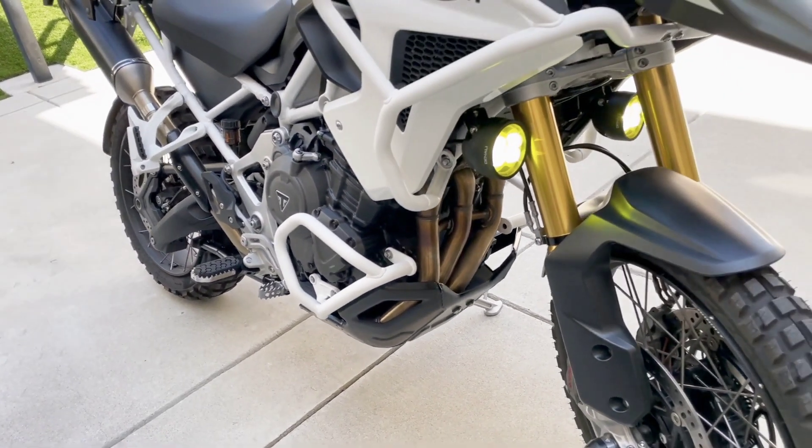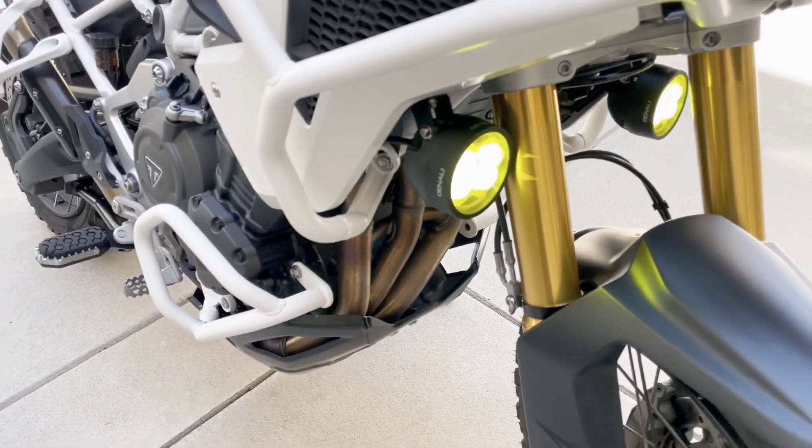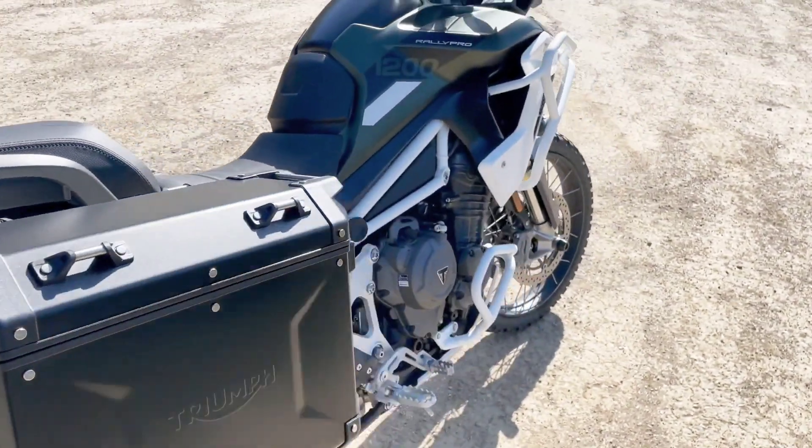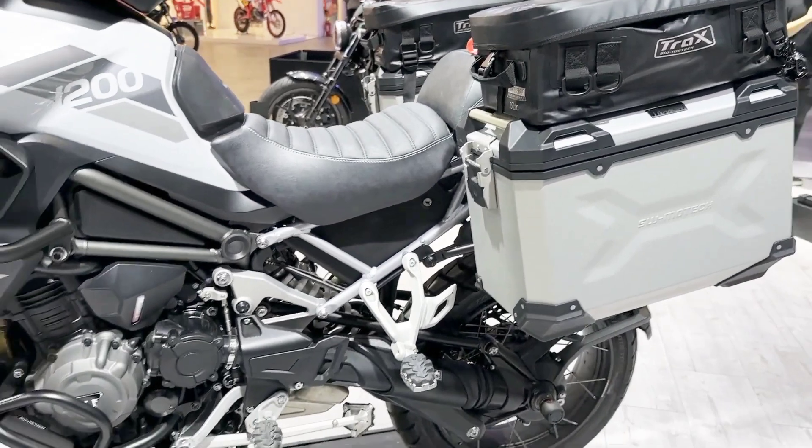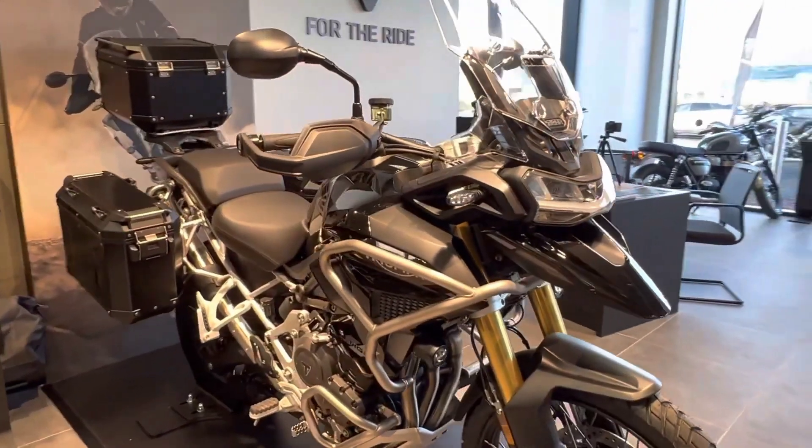The off-road Pro riding mode is exclusive to the Rally Pro and Rally Explorer models and is Triumph's most extreme off-road setup for advanced off-road adventure, with ABS and traction control turned off and an off-road throttle map.